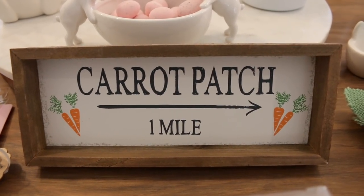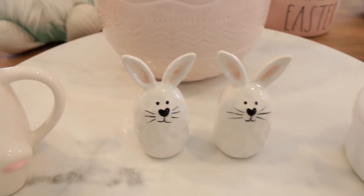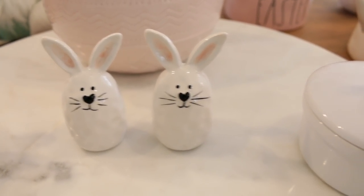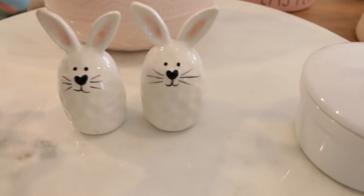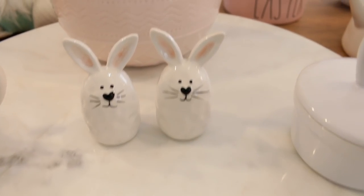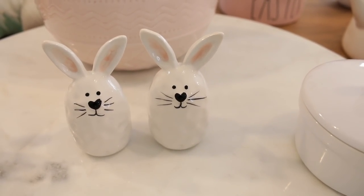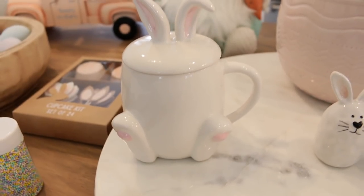Speaking of carrots, I have this carrot sign I actually bought last year, but Home Goods has it out again this year. Next I picked up some adorable bunny salt and pepper shakers — Bill actually spotted these at Home Goods near the checkout. They matched some bunnies I already have, and I got really excited. They only had two packs and another lady saw us looking and grabbed one too. We were both so excited talking about these little bunny salt and pepper shakers in line.